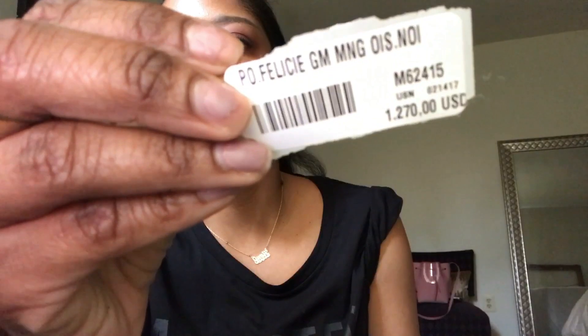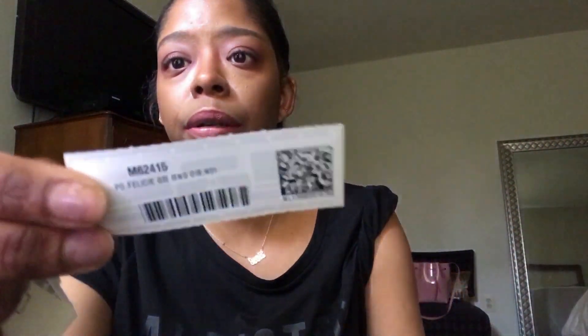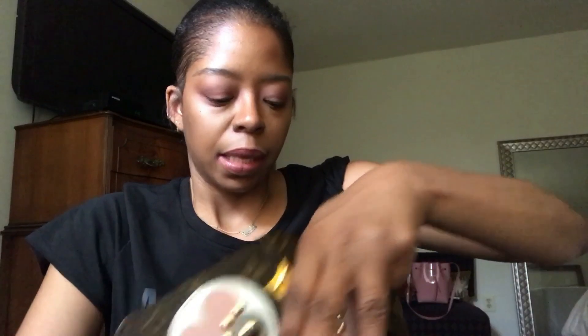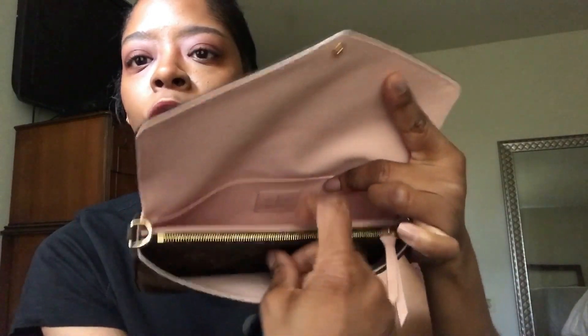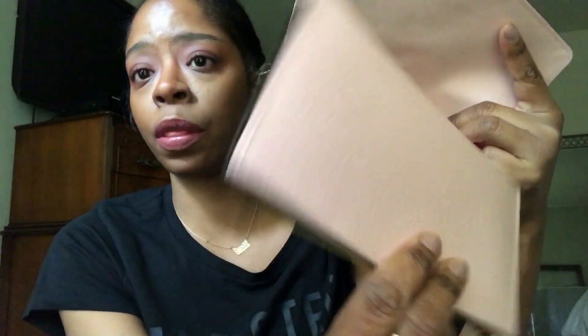Inside the bag it has a pocket where I keep all the information — this comes with all of their bags, and I keep a little piece in case I ever sell it. Inside you have one pocket, then the main compartment. These two pieces are another reason that sold me on this pouch — they come with all the Felicie pouches. There are two inserts that you can take out and use in other bags.